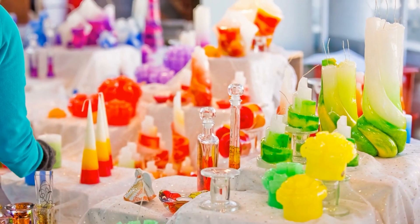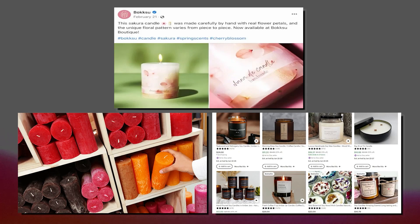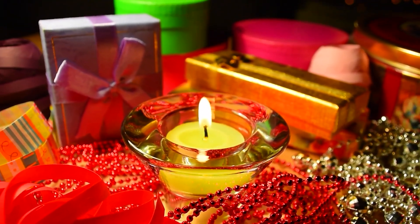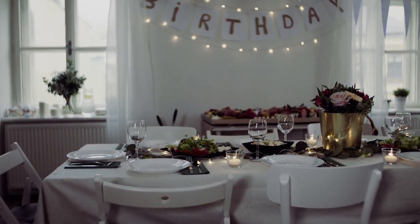When it's time to sell, candle makers have plenty of options. You can light up your sales on social media, cozy up in local shops, or spark interest in online marketplaces. Plus, there's a special touch you can offer: personalized candles for big moments like birthdays and weddings, making your creations part of someone's special day.